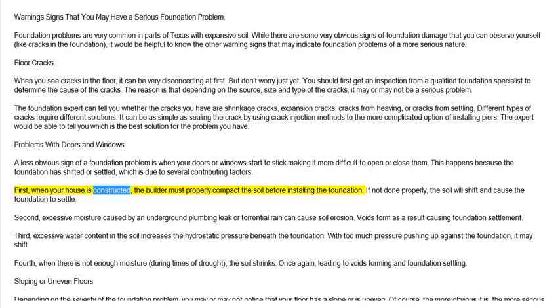First, when your house is constructed, the builder must properly compact the soil before installing the foundation. If not done properly, the soil will shift and cause the foundation to settle. Second, excessive moisture caused by an underground plumbing leak or torrential rain can cause soil erosion. Voids form as a result, causing foundation settlement. Third, excessive water content in the soil increases the hydrostatic pressure beneath the foundation. With too much pressure pushing up against the foundation, it may shift.